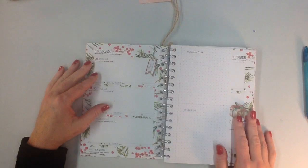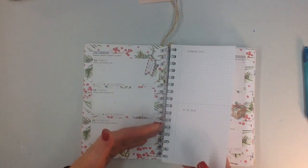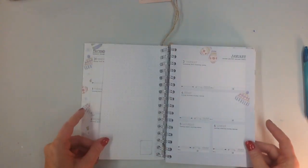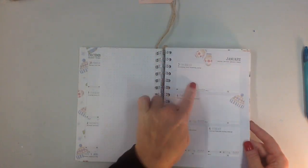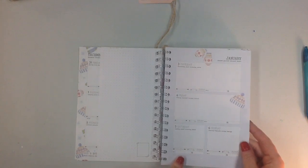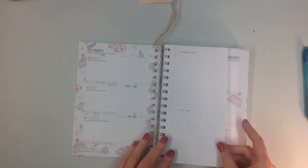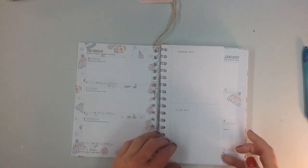This one starts out actually at December 24th, so even if you were giving this as a gift they could start using it right away. It takes you straight through to January. There's quite a bit of space to jot things down, do a little journaling, or just a daily to-do list. Here's the shopping and to-do list — it's in a bullet style or dotted grid, however you want to call it.